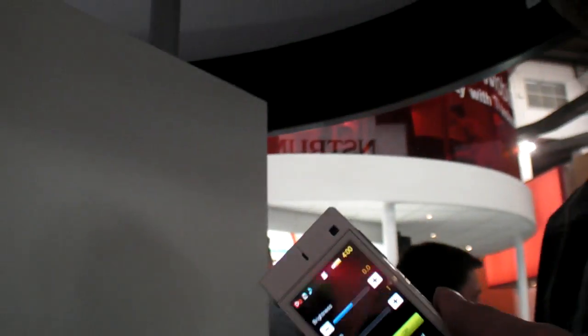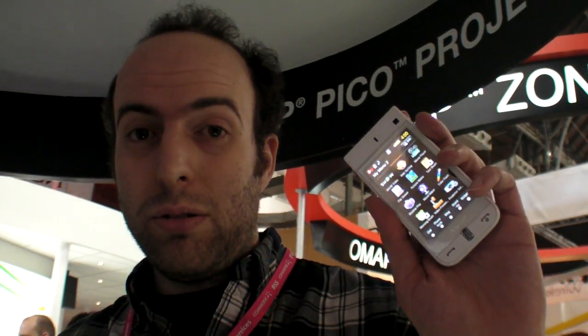We're here at Texas Instruments and they have amazing Pico DLP — you can see it right here. It's built inside this phone. We have the Samsung Beam, which not only has pretty cool new screen technology, it also has a built-in projector, which is totally crazy. And it's not bigger than a normal phone; it's not bigger than the iPhone.